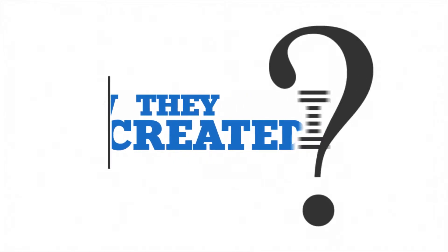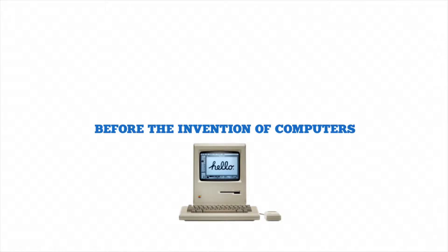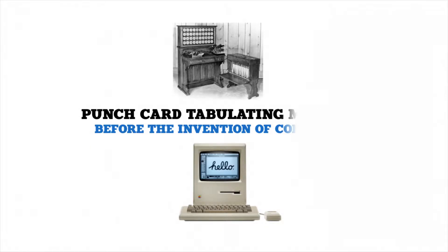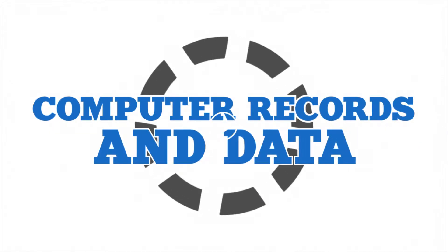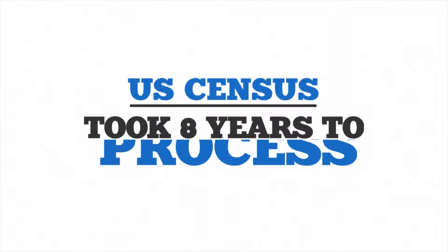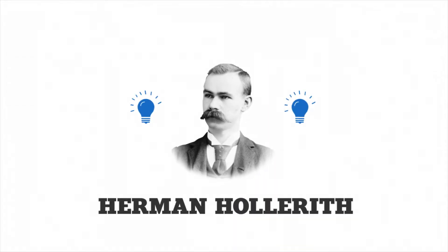Before the invention of computers, most businesses were dependent on punch card tabulating machines to store company records and data. Let's go back to the 1880s, where we can find the beginnings. After the 1880s US census, it took eight years to process the population data.